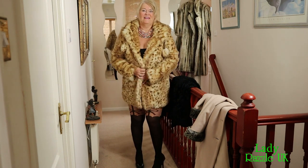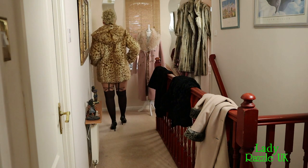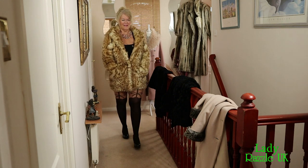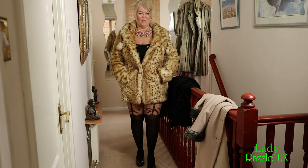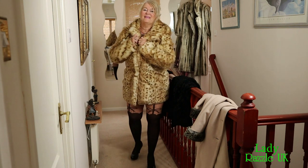Nice and snugly, this one. Two front pockets. So warm and snugly. It's even got a hood.